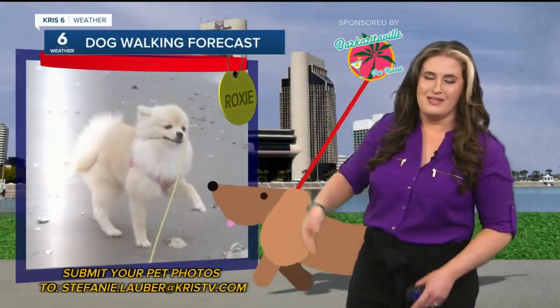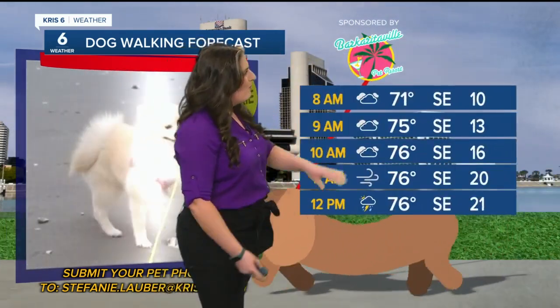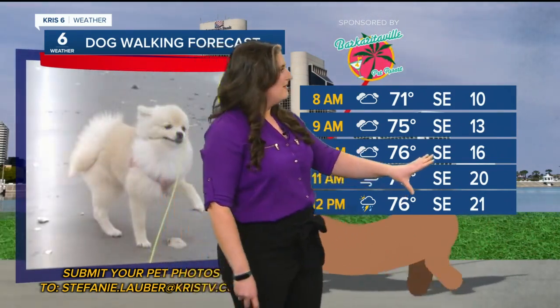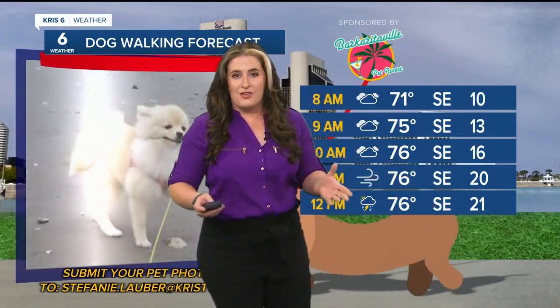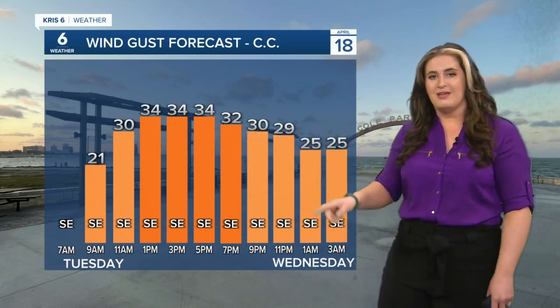The wind is going to take center stage for our forecast. Poor Roxy — this picture was taken on the beach and she was fighting a bit of a breeze there. She's going to have a little bit of a tough time today too, but she's a tough pup, she can persevere. Here's a look at that dog walking forecast for today: warming up to those middle seventies by the mid-morning hours, and those shower chances kicking in for the afternoon. Look at this wind — sustained in the 20 mile per hour range. We'll see our winds from the southeast at 20 to 30 miles per hour, with gusts likely around 35 miles per hour throughout the afternoon.